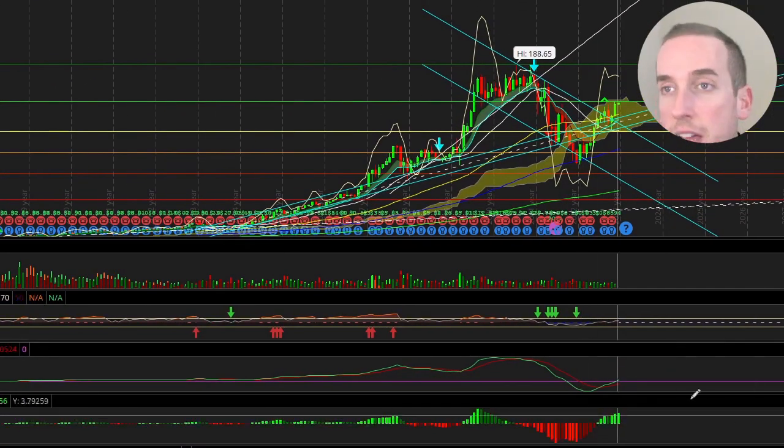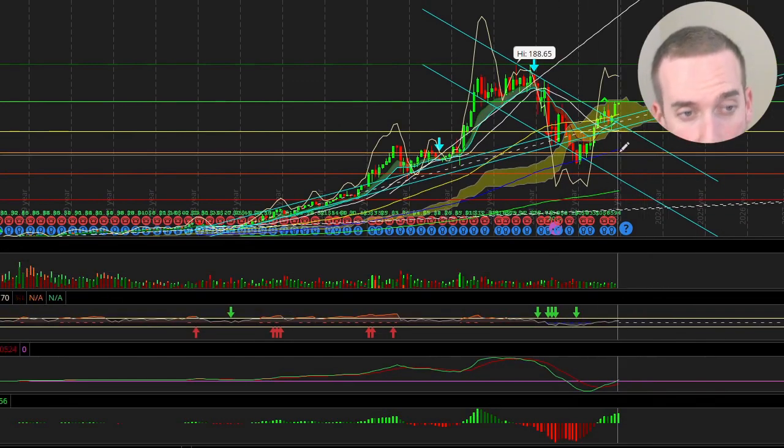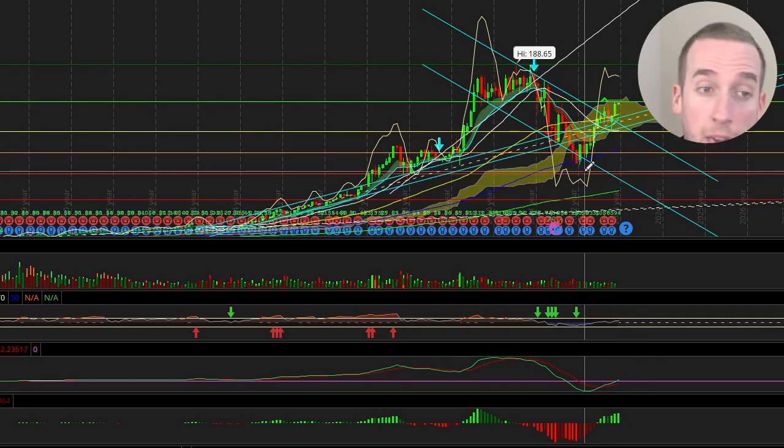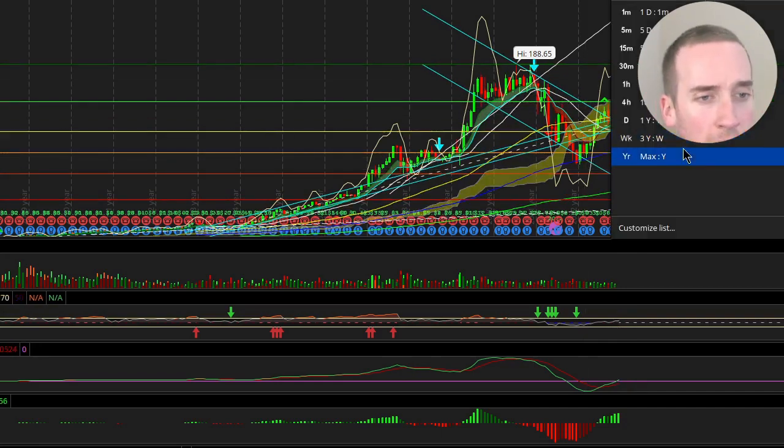You can see right here that all this volume is green. I think Amazon is just going to continue tearing upward. I want to look at the yearly momentum as well.